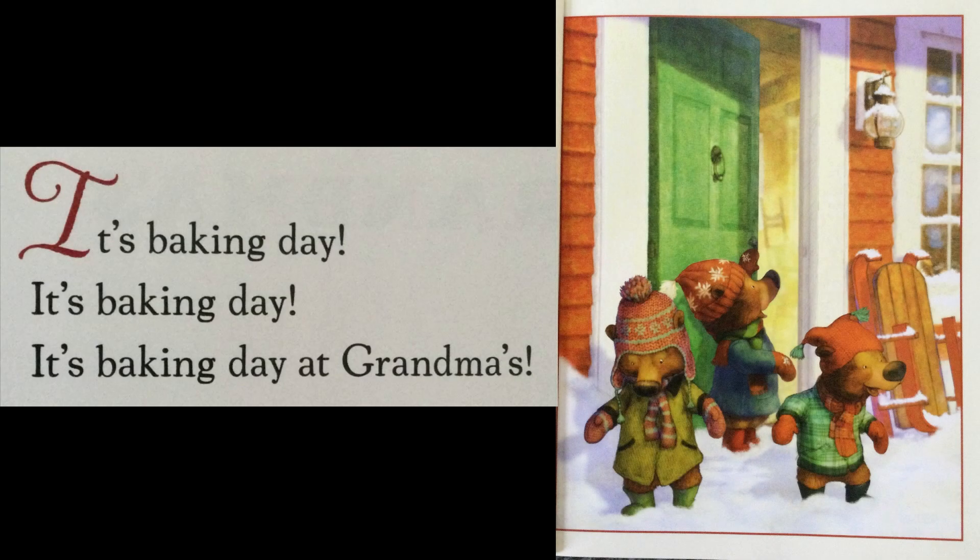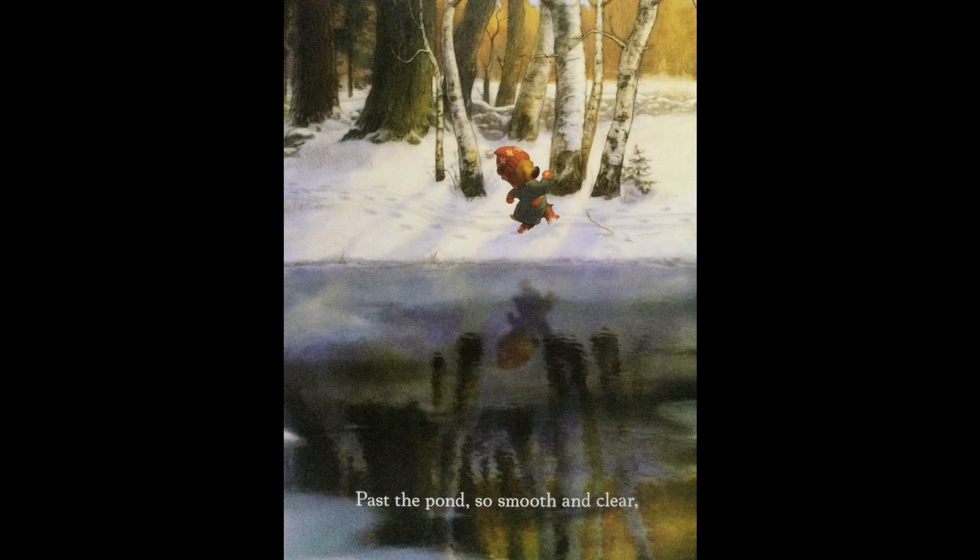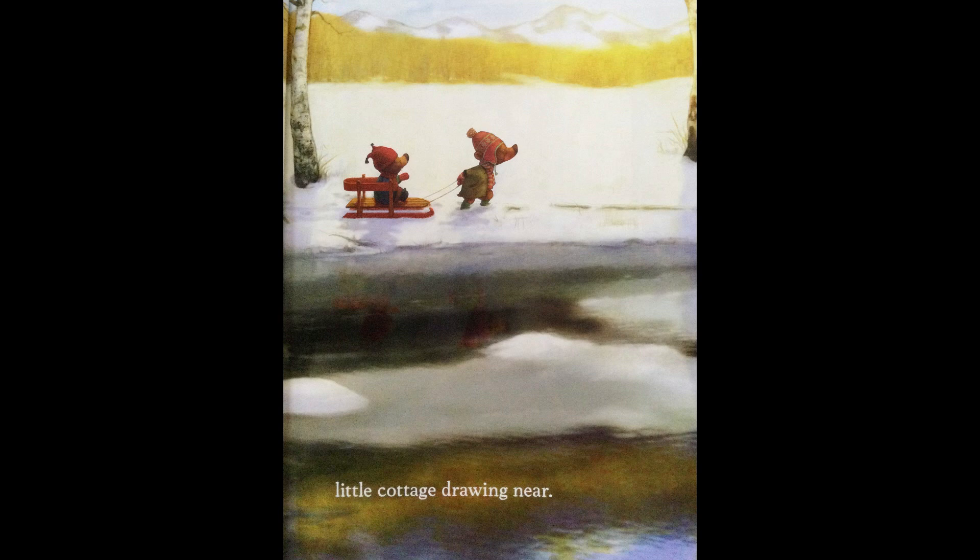It's Baking Day at Grandma's. Bundle up, it's time to go out across the drifts of snow. Past the pond so smooth and clear, little cottage drawing near.